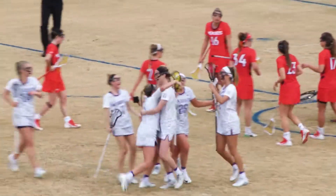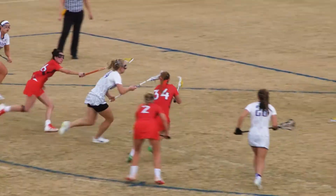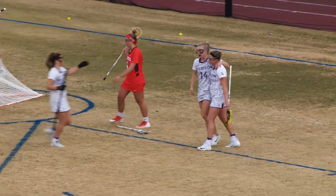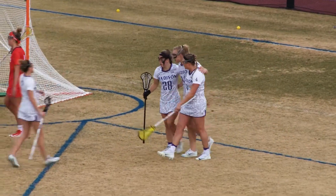What a beautiful goal — you can't get them any prettier than that. Morgan Hart, here she comes again. She patiently waits and finds the space, and she swings it right past the keeper.